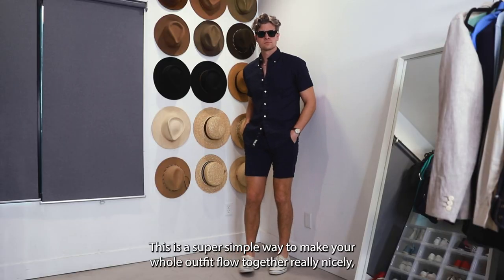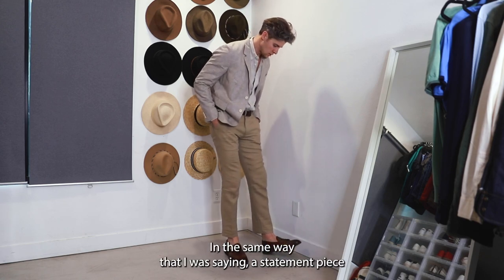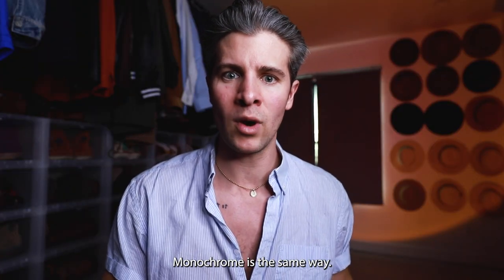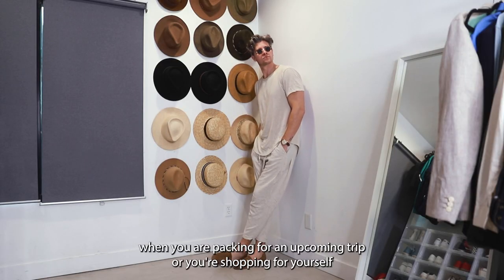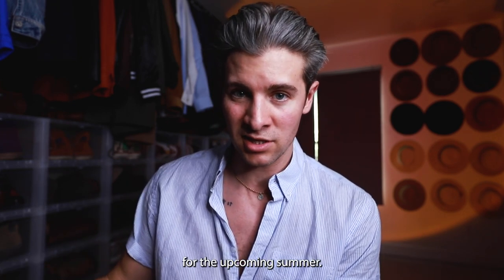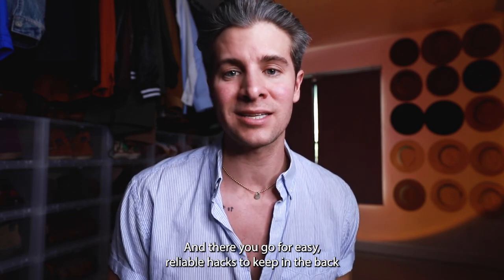You can kind of count that as monochrome as well. This is a super simple way to make your whole outfit flow together really nicely, and it works from the most casual to slightly more dressy outfits. In the same way that a statement piece makes you automatically look like you know what you're doing, monochrome is the same way — it just works. I do this all year round, but it's a smart thing to keep in the back of your mind when you're packing for an upcoming trip or shopping for the upcoming summer. Match your top with your bottom — similar shades or the exact same shade — and you're gonna look great.